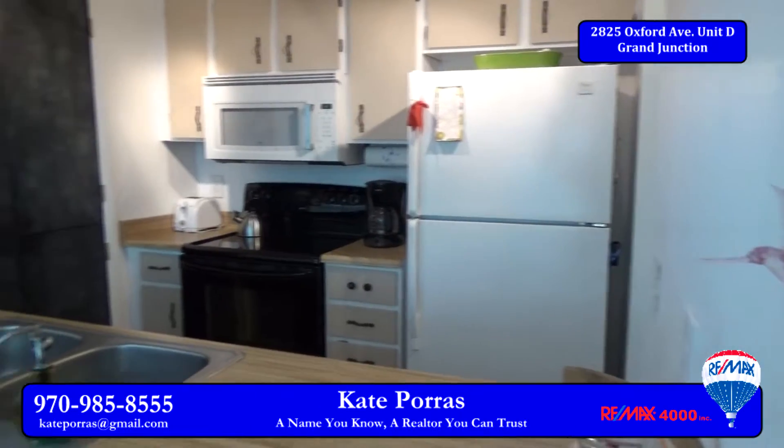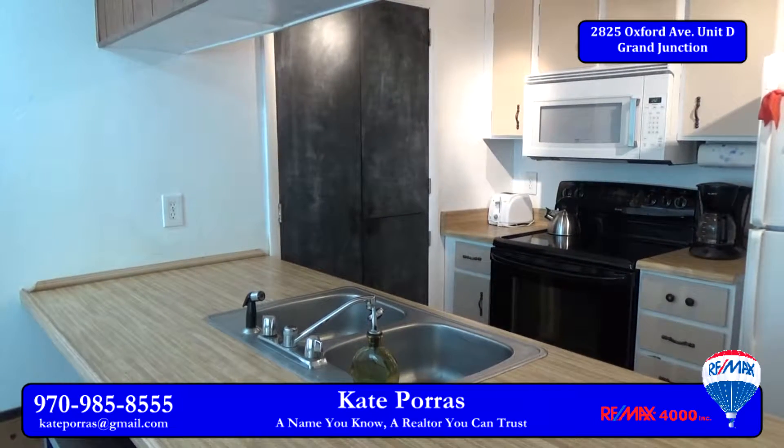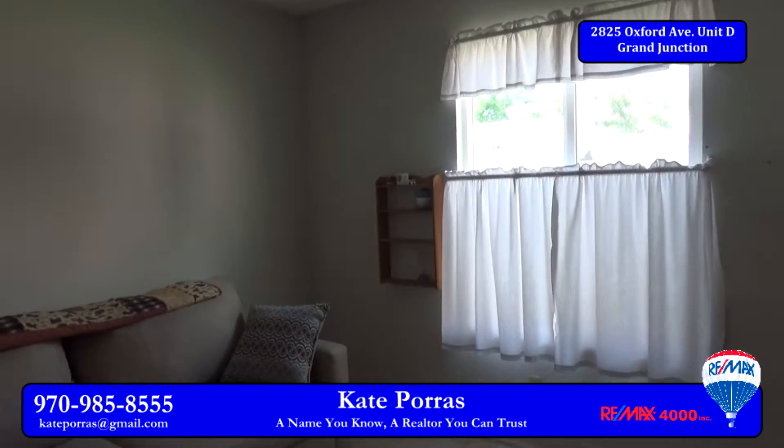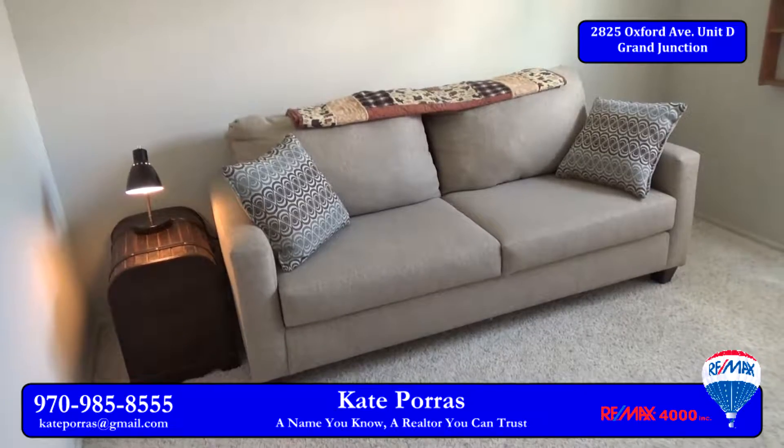Speaking of the kitchen, there's a pantry and all of the appliances will stay with the home. The owner is also going to include the washer and dryer. One of the three bedrooms is on the main floor. If you don't need a bedroom, this space is also perfect for an office or a den.